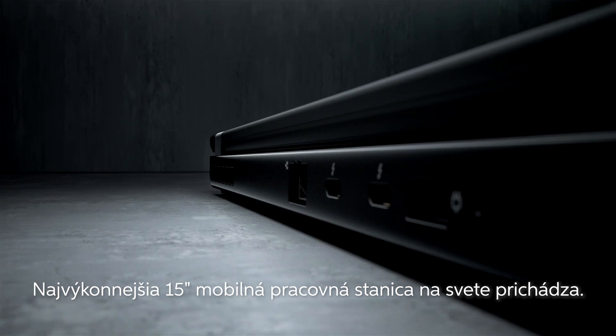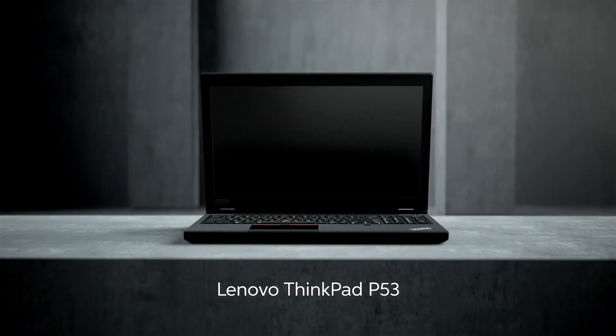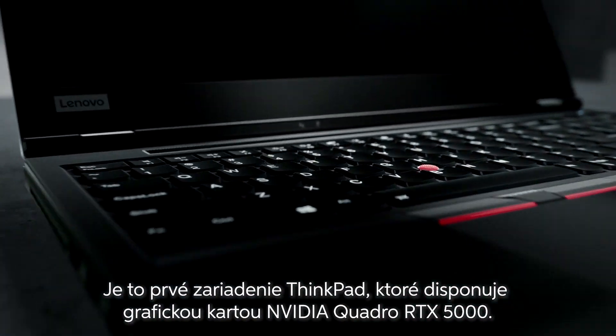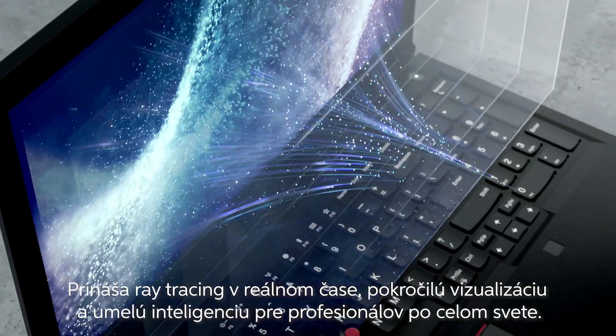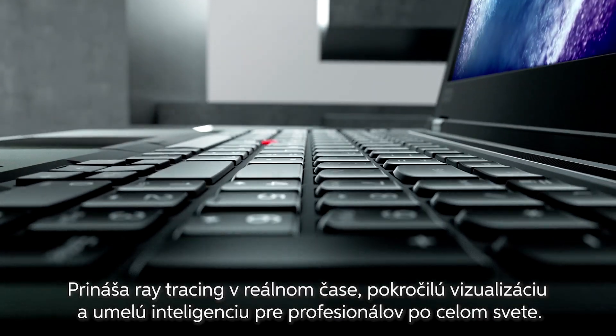The world's most powerful 15-inch mobile workstation is here — the Lenovo ThinkPad P53. It is the first ThinkPad to feature the NVIDIA Quadro RTX 5000 graphics card, bringing real-time ray tracing, advanced visualization, and artificial intelligence to professionals everywhere.